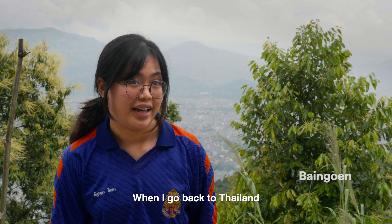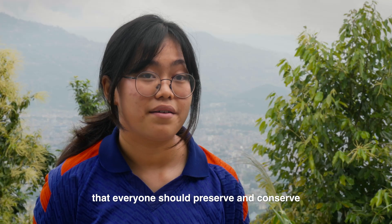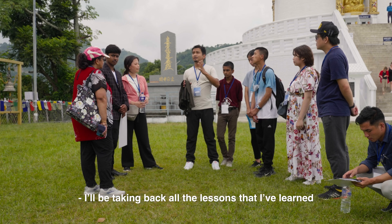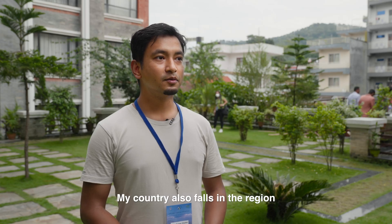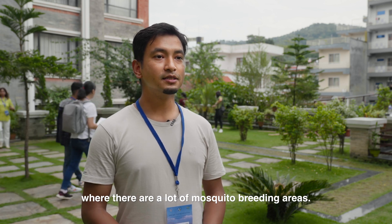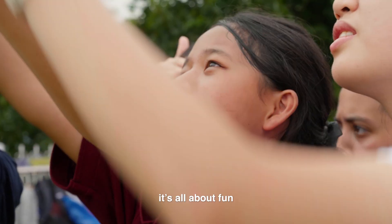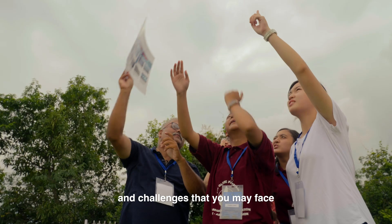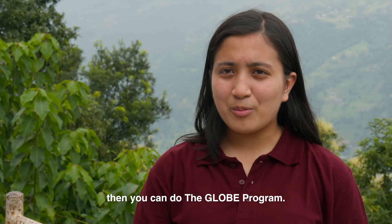When I go back to Thailand, I will definitely tell my friends, my classmates, everyone I meet, that everyone should preserve and conserve our world. I will be taking back all the lessons learned from each of these protocols. My country also falls in a region with a lot of mosquito breeding areas, so we would be in a position to control the spread of mosquitoes. It's all about practical work — fun and challenges that you may face. If you love the environment, then you can do the GLOBE program.